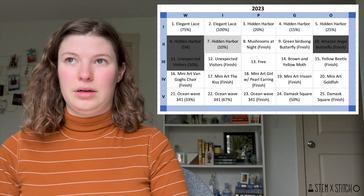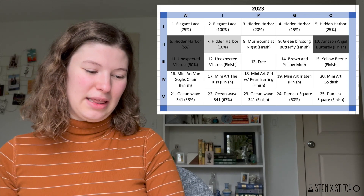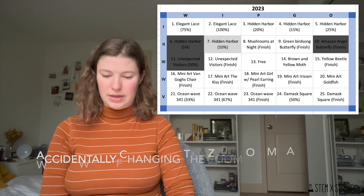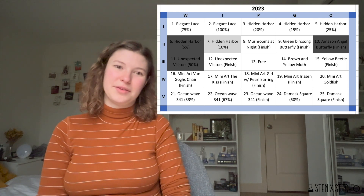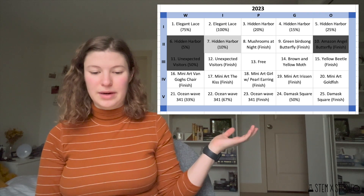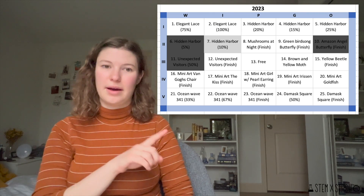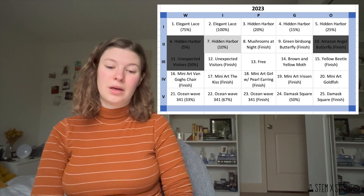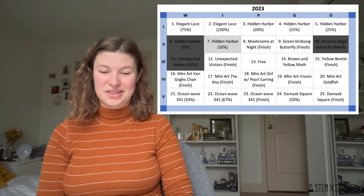I cleared up a space on the board, which I filled in with a different pattern — a yellow and brown moth, another addition to my butterfly wall. So that's where my WIPGO board stands right now. You can see I've accomplished three out of the four calls for this year so far. The one in light gray is to get to 10% on my Heaven and Earth Designs Hidden Harbor, and I need to finish that by the end of this month. So I definitely need to pivot away from working on Unexpected Visitors for now.